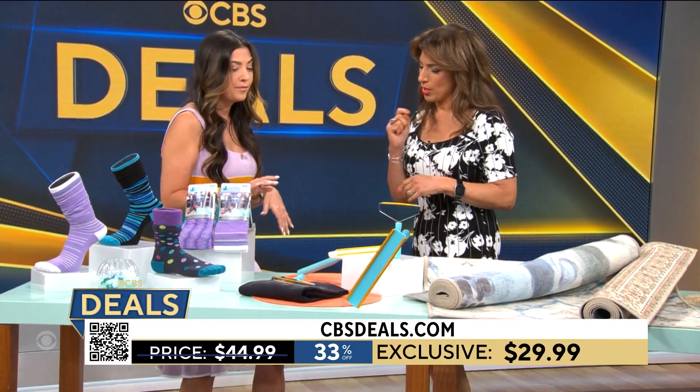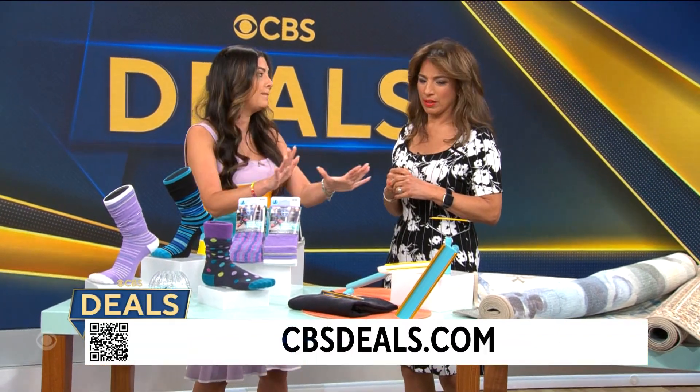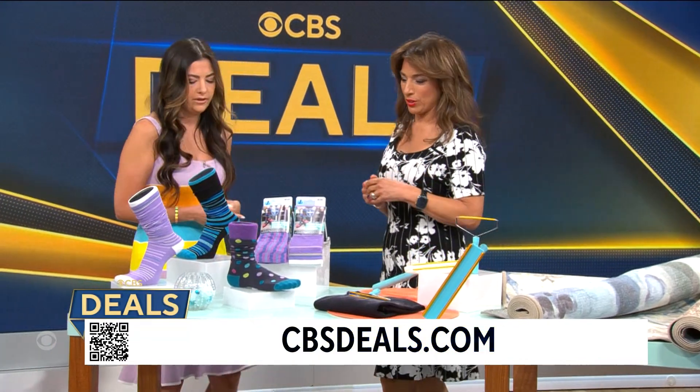This bundle is 33% off — you can get the entire bundle for $30. And there are no refills, no rolls, and no waste, which we love.